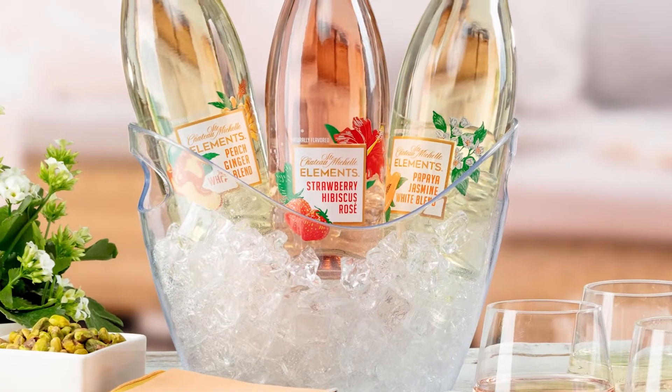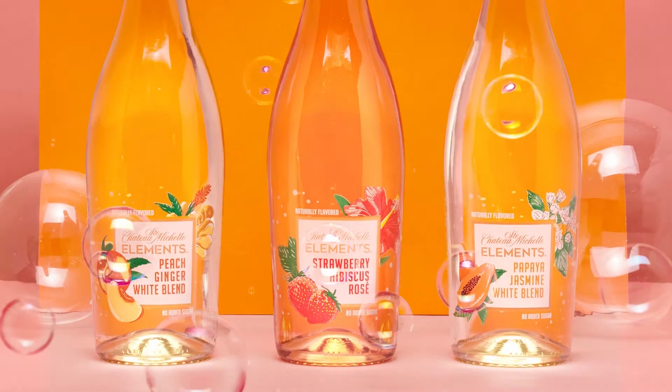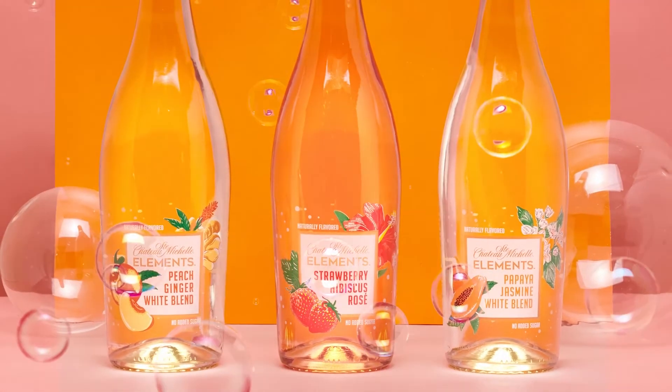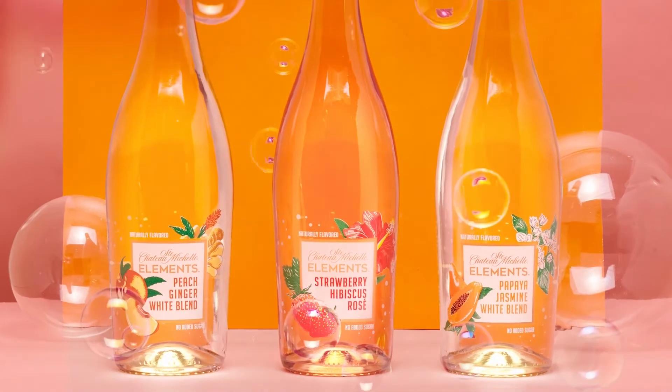Per serving, all three of these wines are 90 calories and two grams of sugar or less. The wines are fizzy, they're lively, and this helps accentuate the aromatics and the flavors while keeping the wines zippy and refreshing.